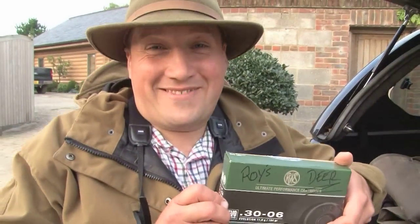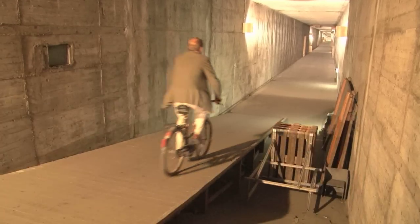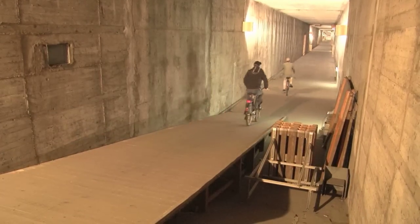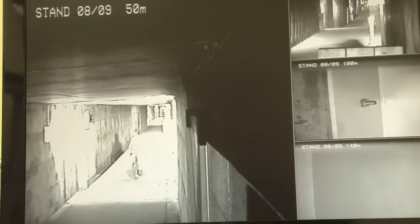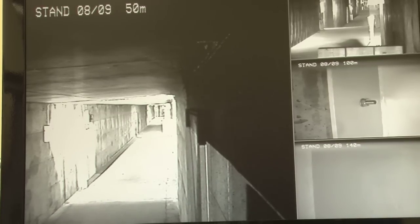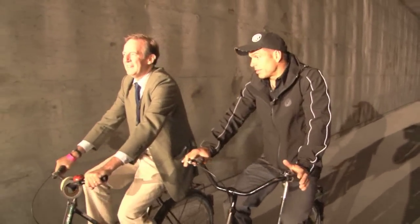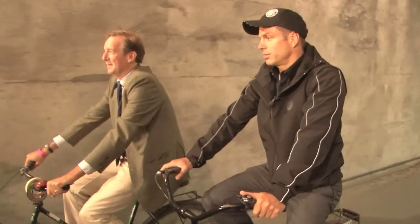Now we have Roy's bullets we have to check they work, and that is going to require more cycling. Pedal power is essential for checking targets in this particular indoor range. It is 500 metres long — there are only two in Germany, one is an old bus and the other is military. It is a unique place to test bullets under really extreme conditions, taking all side winds and other factors out so you can see what performance the bullet and system delivers.